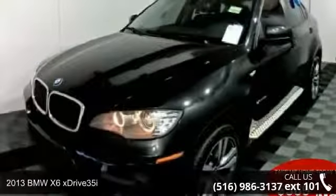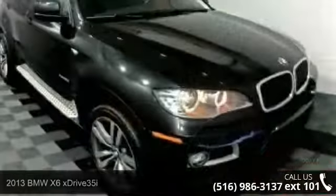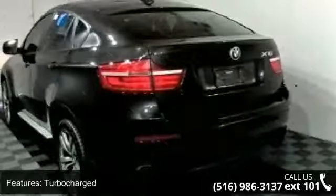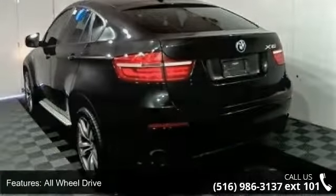Imagine yourself in this 2013 BMW X6 xDrive 35i. If you are looking for a first-class ride, you have found it. This vehicle comes with a reliable six-cylinder engine connected to a smooth-shifting automatic transmission.